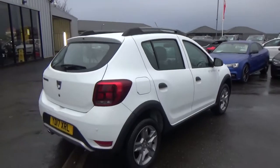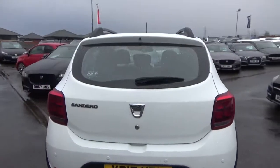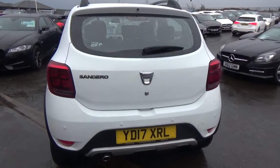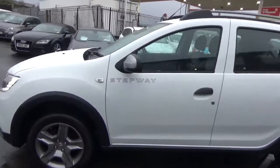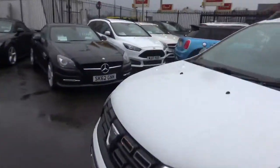Looking around it, no signs of any dings or dents, no scratches - a really nice example. It also has rear parking sensors. Exterior wise, a lovely, lovely car.